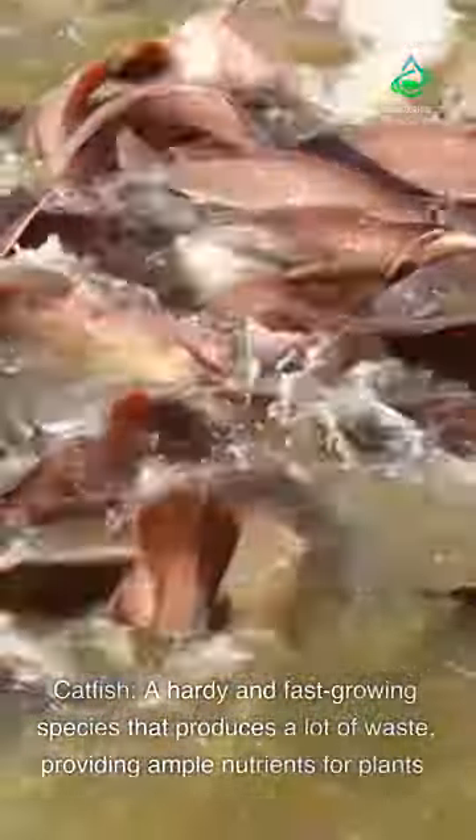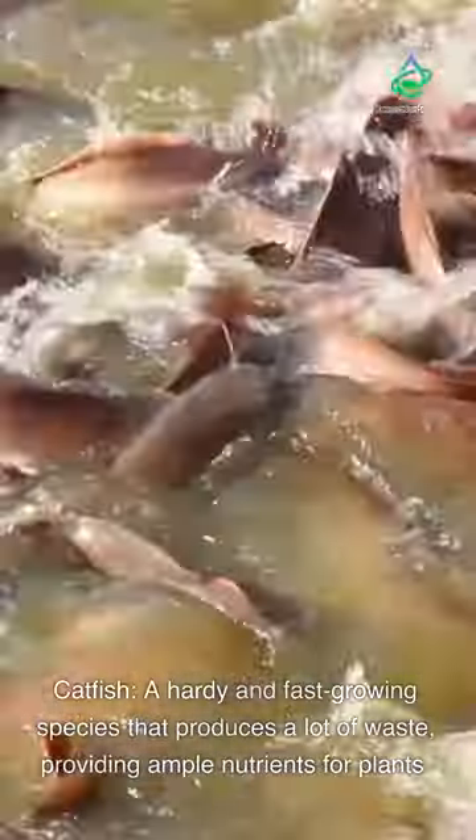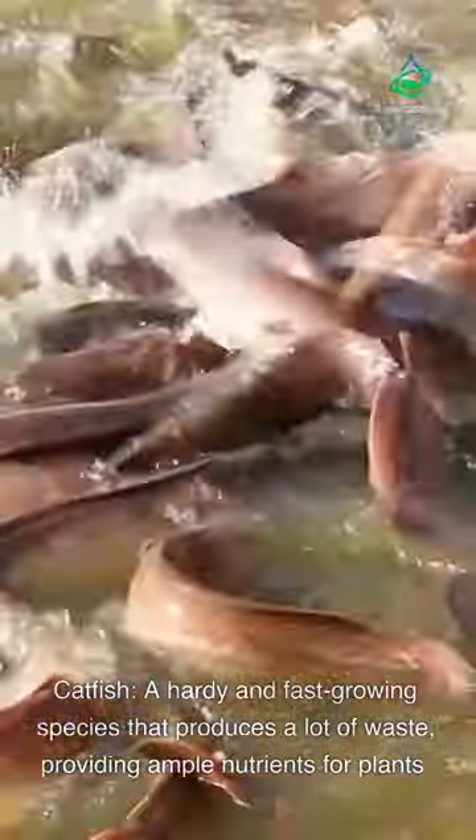Catfish — a hardy and fast-growing species that produces a lot of waste, providing ample nutrients for plants.